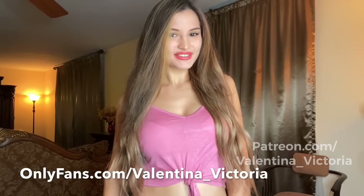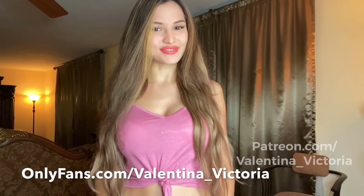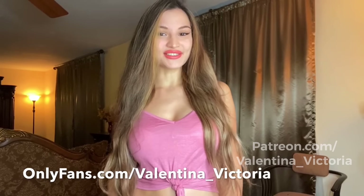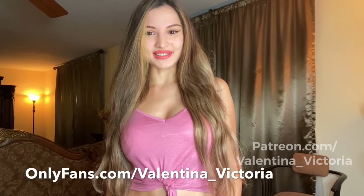Before we get into the video, don't forget to smash that like button and subscribe if you haven't already, because I post videos every Thursday and Sunday. If you want to see exclusive content that I don't post on any social media, check me out on my OnlyFans or my Patreon pages — I'll leave the links for both in the description box below. Let's start with the video.